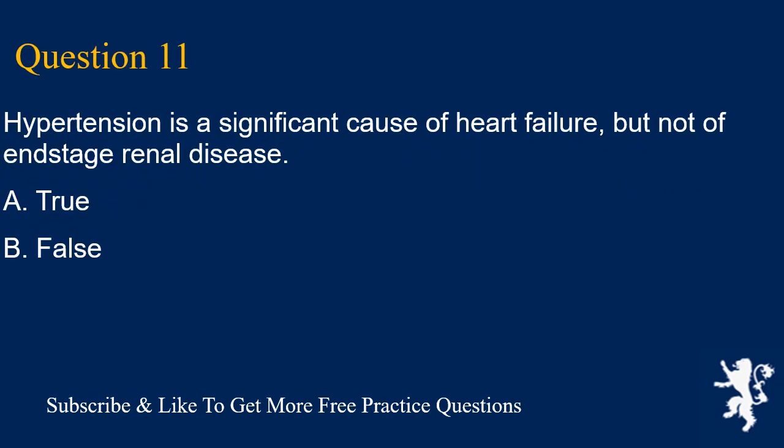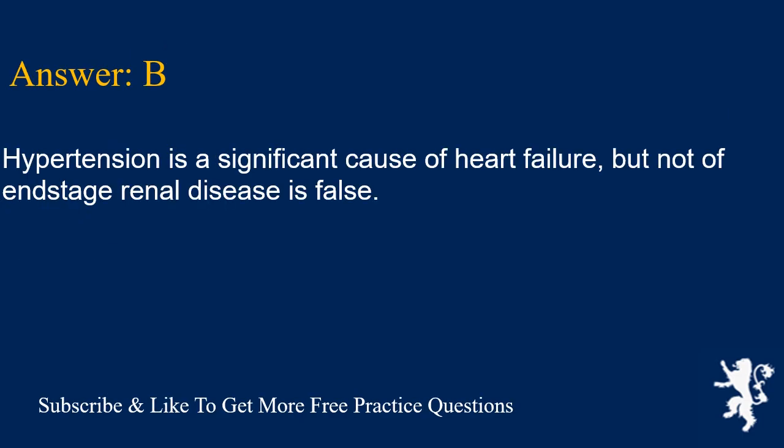Question 11. Hypertension is a significant cause of heart failure, but not of end-stage renal disease. A. True, B. False. Answer is B. This statement is false — hypertension is a significant cause of both heart failure and end-stage renal disease.